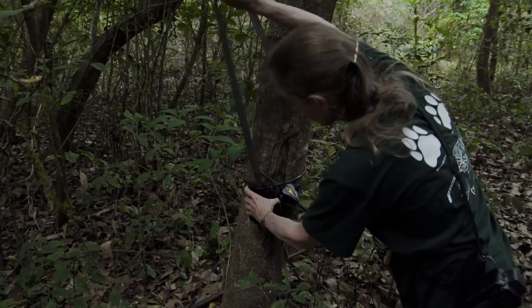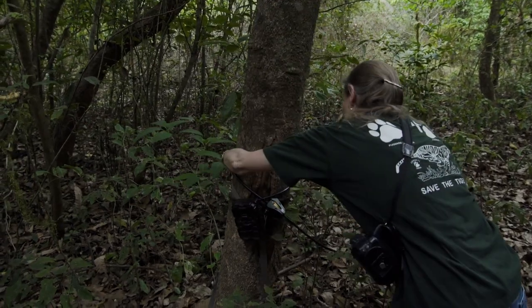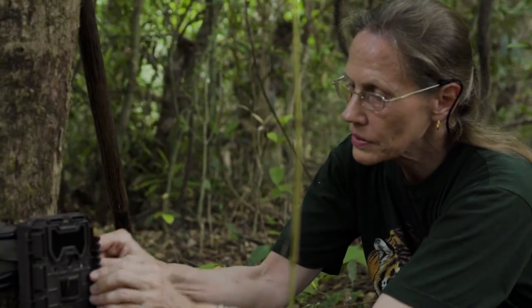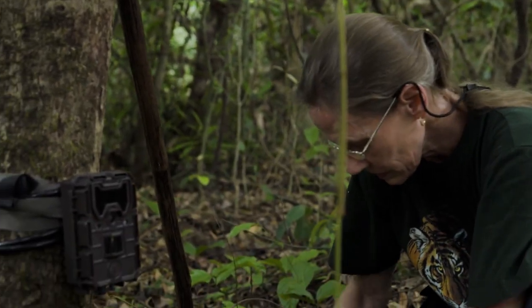Camera traps are a wonderful tool. They send out a beam — it's a motion sensor — and when that beam is interrupted by some kind of movement, it either snaps a picture or starts a video and captures whatever it is that has interrupted the beam.